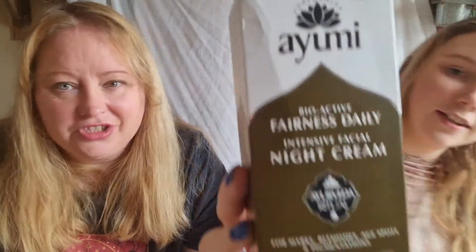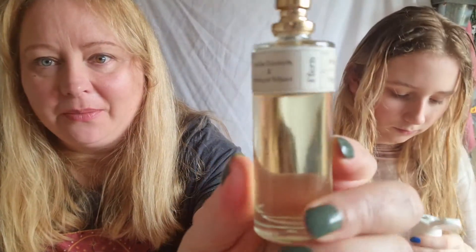Next I have a night cream — we've just repurchased this one because she loves it so much. These two products are probably the best-smelling products I've ever had. I'm not going to lie, I don't just use this at night — I do put it on in the morning as well.